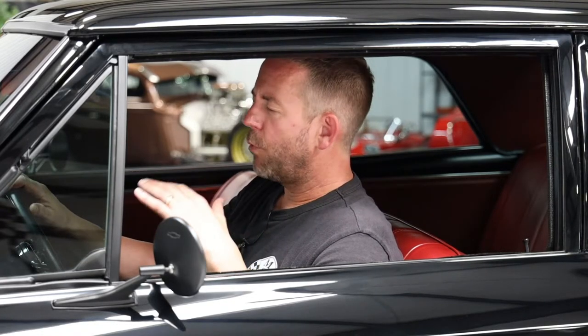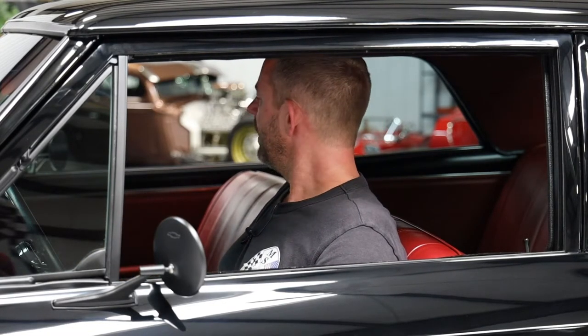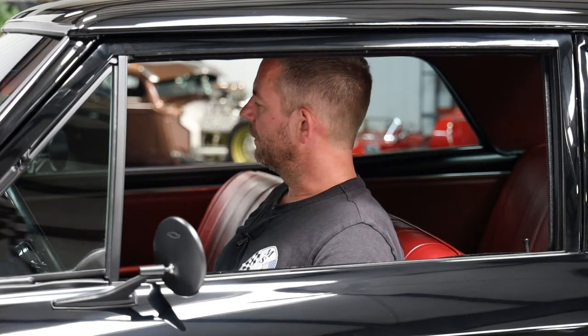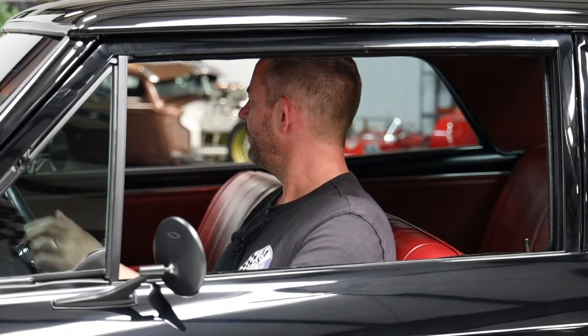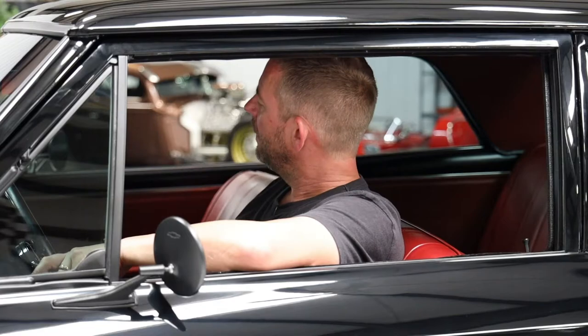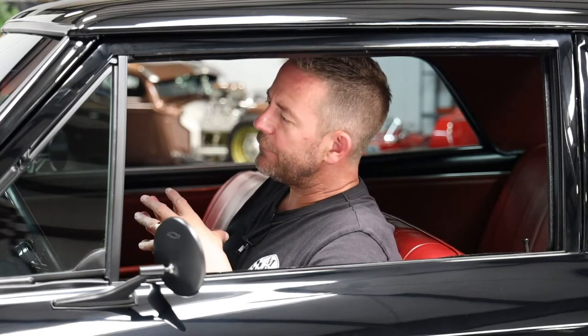We were thinking about doing a console with bucket seats, but looking at the exterior and thinking about the interior theme, we decided to keep it simple and go with that sleeper look. So we left the brand new upholstered bench seat, which is in beautiful condition and super comfortable. There are brand new black seat belts in both the front and back, and the back seat matches the front perfectly. To put the icing on the cake, he put the Hurst Equipped logo on the glove box door, because this car does have a Hurst shifter and a Hurst black shift knob.